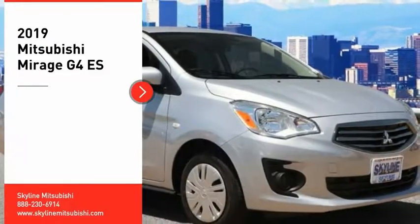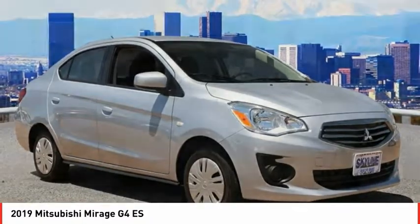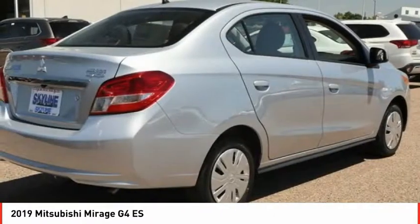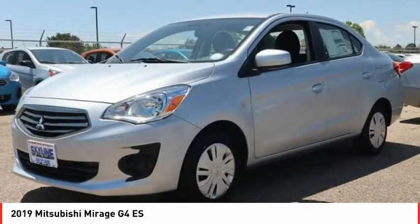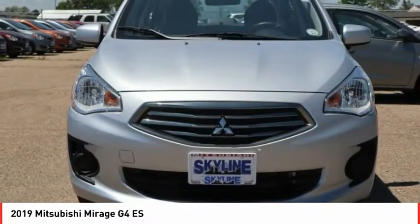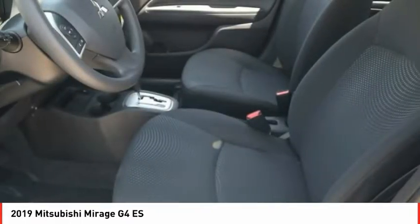We are pleased to show you the 2019 Mirage G4. The Mitsubishi Mirage G4 is a subcompact sedan with fantastic fuel economy. The Mirage G4 also comes standard with a variety of safety features, such as front and side airbags, four-wheel anti-lock brakes, and traction and stability control.